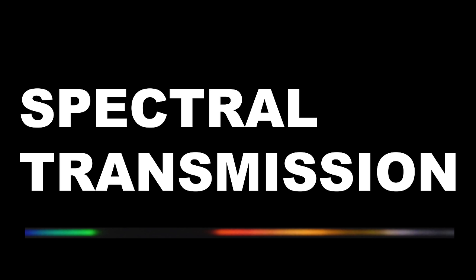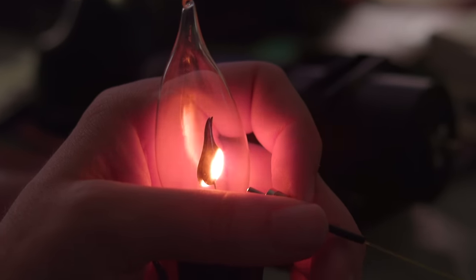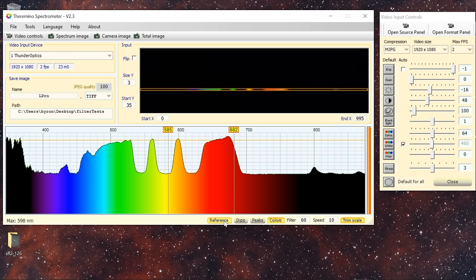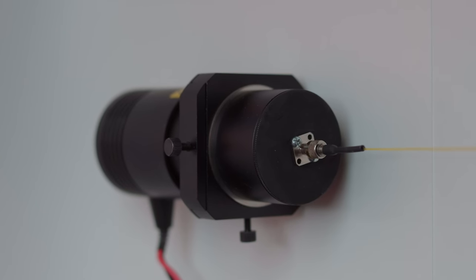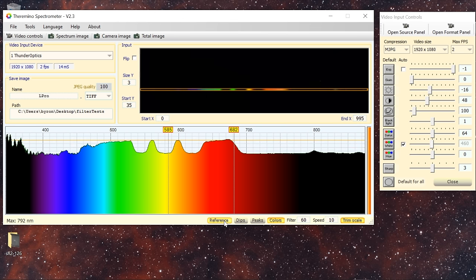Part of the reason this review took so long is because I wanted to verify the spectral transmission of all the filters I was reviewing, which took a long time to sort out with all the equipment needed. I start by calibrating my spectrometer and the software using a neon bulb, because neon has very distinct spectral emission lines, so it's easy to calibrate against those since we know exactly where they should fall along the spectrum.